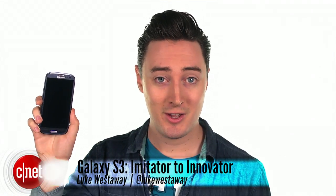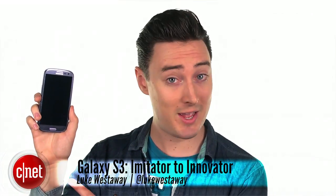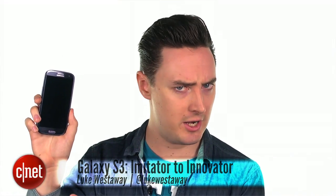Hello and welcome to Adventures in Tech. Coming up: how the Galaxy S3 turned Samsung from imitator to innovator.